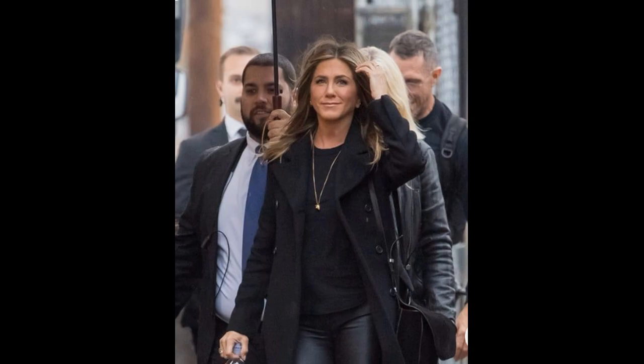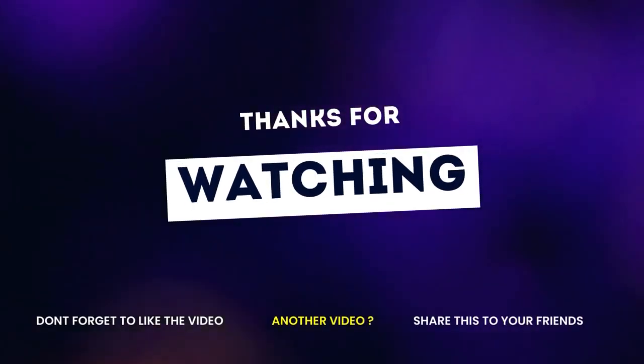Thank you ladies. See you soon. Please subscribe to my channel. Bye bye.